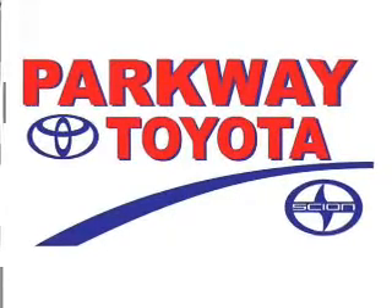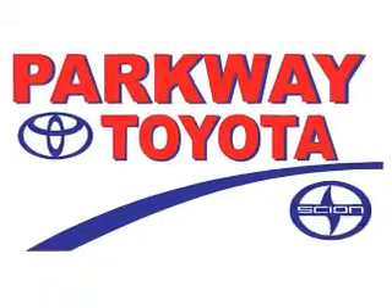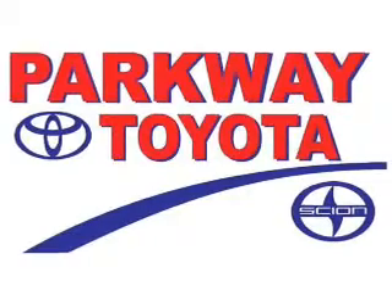Side impact door beams. Let us put you in the driver's seat today. Call or click to contact us.